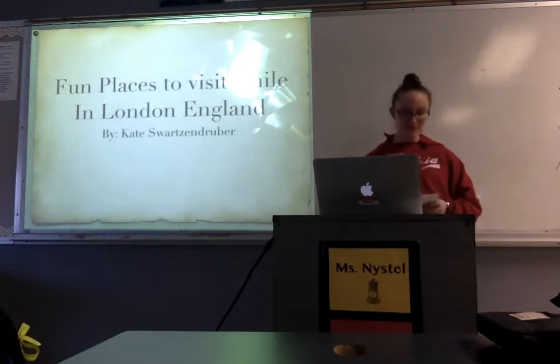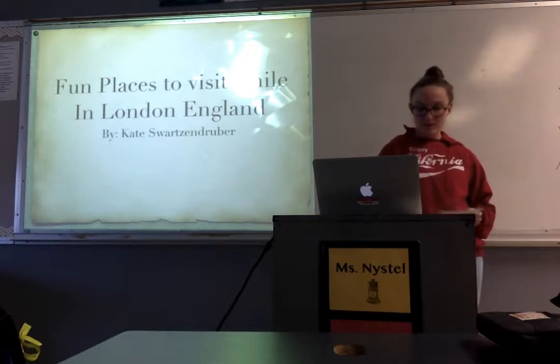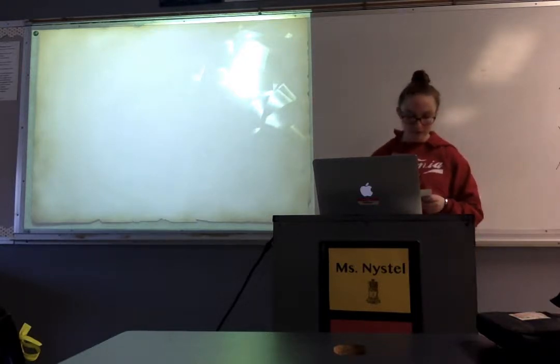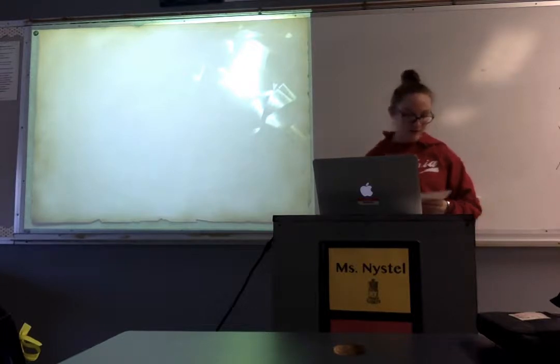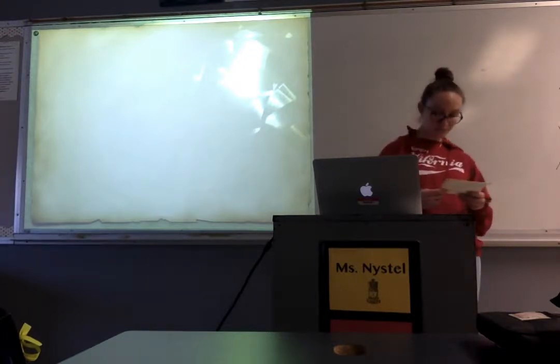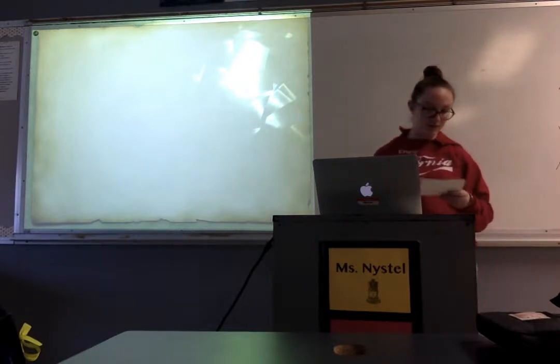Have you ever had that one place that you've always wanted to go to? Well, I do, and that place is London. London is a very unique place to visit and it has a lot of interesting attractions. Though I've never been there, I thought I would share some of the most popular places to visit in London.